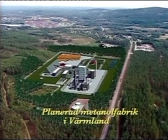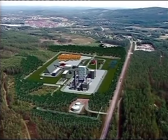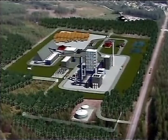There is an enormous demand for renewable, environmentally friendly energy. We are even developing methods to produce methanol from forest materials.